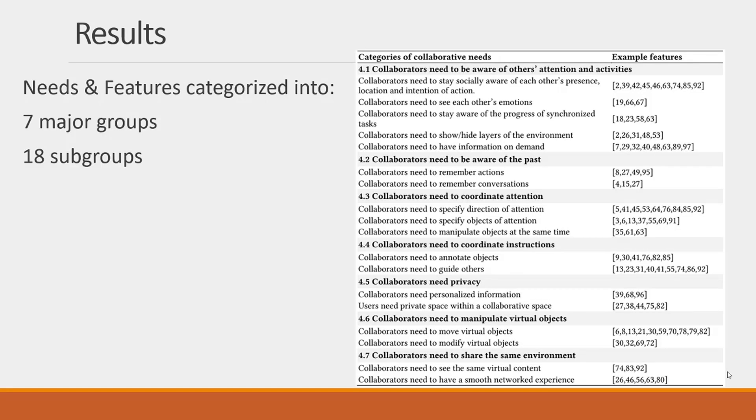In terms of results, we categorized a list of needs and features into seven major groups of needs, which we split into 18 subgroups. Please see our paper for the specific needs and example features that satisfy each of those needs. In this presentation, I will gloss over some of the major categories.